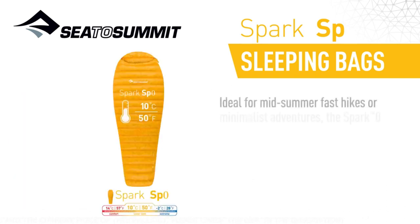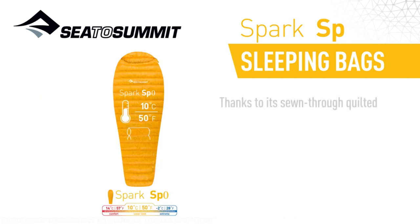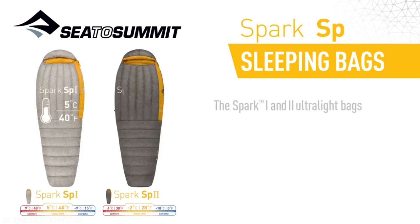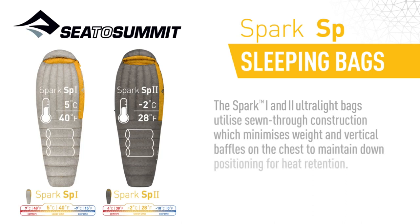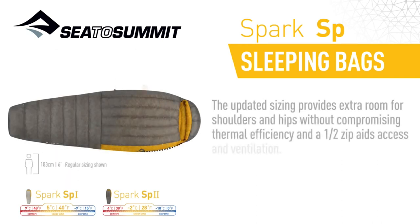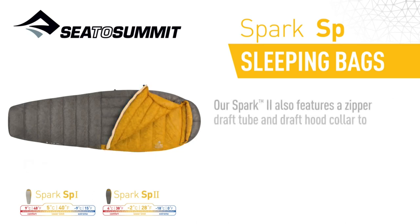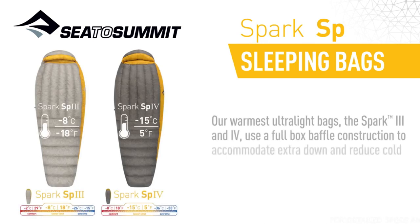Our Spark Series bags' thermally efficient contoured mummy design is further tweaked for each model to best fit the use scenario. Ideal for midsummer fast hikes or minimalist adventures, the Spark Zero can be used on its own or as a sleeping bag liner — thanks to its sewn through quilted construction, it's an incredibly light and compact bag. The Spark 1 and 2 ultralight bags utilise sewn through construction, which minimises weight, and vertical baffles on the chest to maintain down positioning for heat retention. The updated sizing provides extra room for shoulders and hips without compromising thermal efficiency, and a half zip aids access and ventilation. The Spark 2 also features a zippered draft tube and draft hood collar to prevent heat loss. Our warmest ultralight bags, the Spark 3 and 4, use a full box baffle construction to accommodate extra down and reduce cold spots.